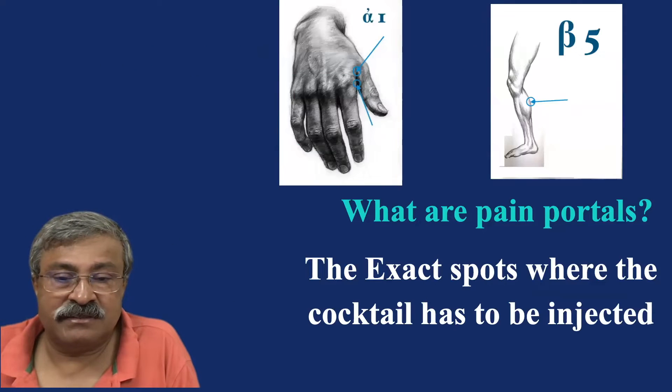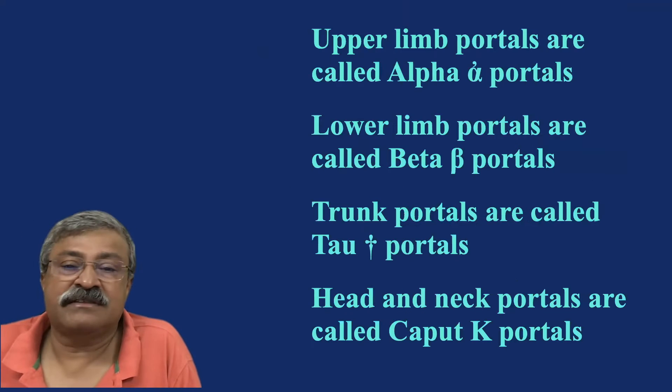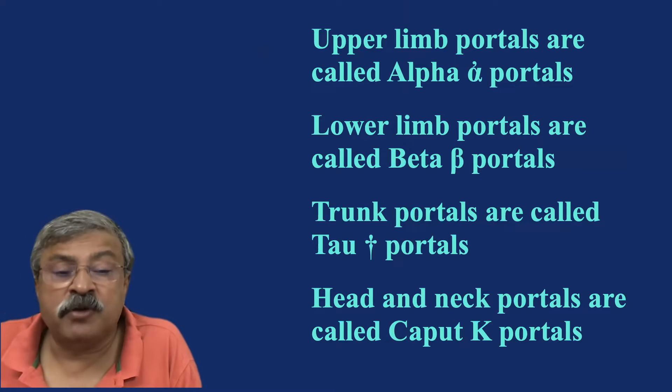Pain portals are the exact spots where the cocktail has to be injected. Upper limb portals are called alpha portals, lower limb portals are called beta portals, trunk portals are called tau portals, and head and neck portals are called kaput portals.